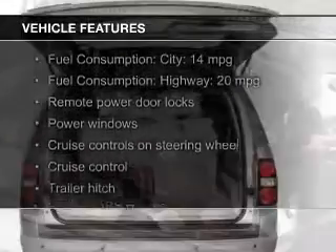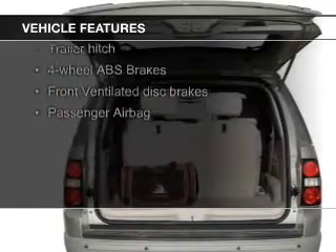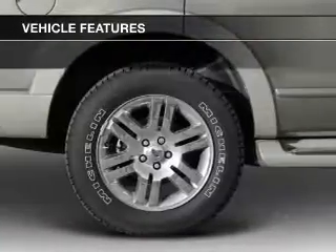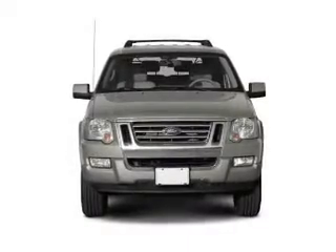The features include steering wheel controls, trailer hitch, aluminum rims, an adjustable tilt steering wheel, roof rails, cruise control, keyless entry, split rear seats, and a trip computer.